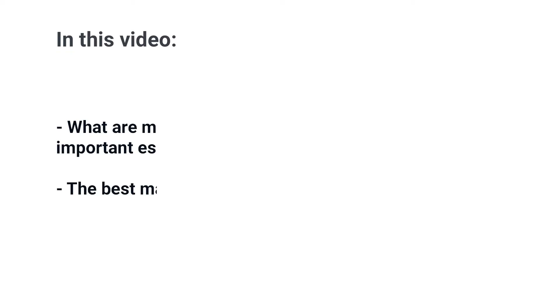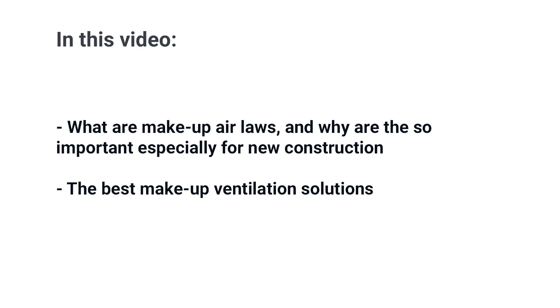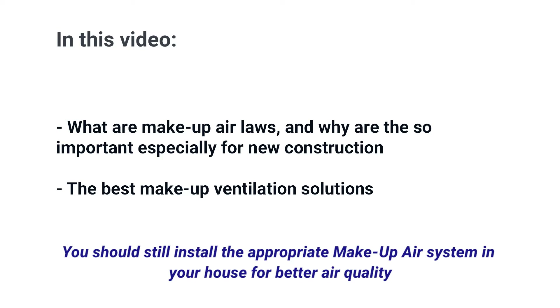In Massachusetts, makeup air is the law. In this video, you'll learn what the law is, why it's so important especially in new construction, and the best makeup air solutions. But even if you don't have a makeup air law in your state or country, you should consider installing the appropriate makeup air system in your house for better air quality.